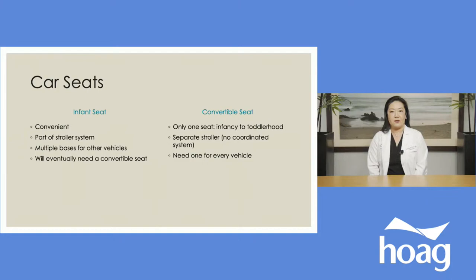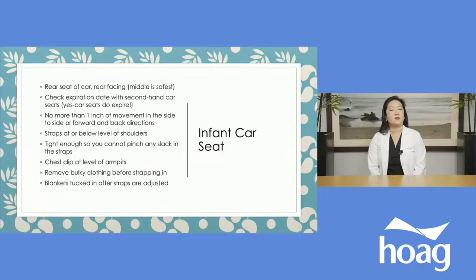The advantage of a convertible seat is that you have just the one seat — it goes from infancy to toddlerhood, and some companies now have an all-in-one seat that can accommodate an infant and toddler all the way up into the booster stages. The downside is that convertible seats don't necessarily coordinate with a stroller system, and you'll need a convertible seat for every car the baby rides in. These seats are called convertible because they install rear-facing for infants and then go forward-facing when your child is a little older.